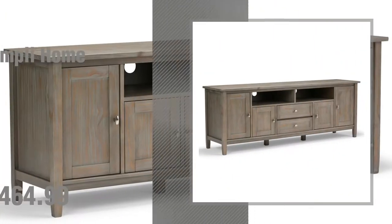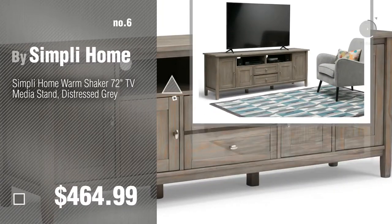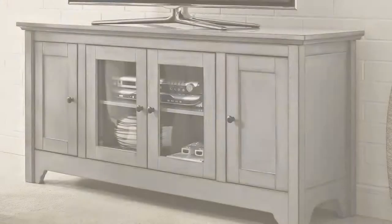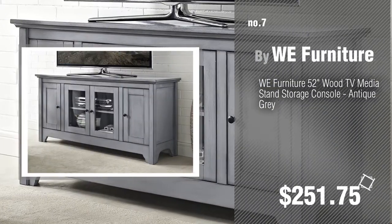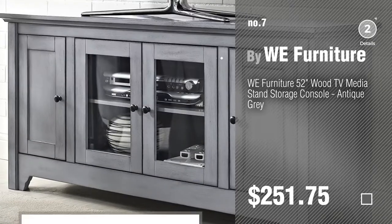Number 6: by Simply Home. Number 7: by WeFurniture. Click the circle to find more amazing products and gift ideas.